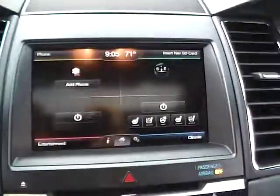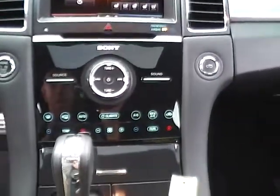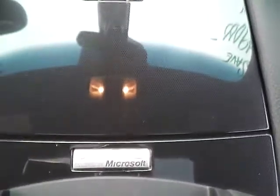Rear-view camera, navigation, Sony premium audio, dual-zone climate control, keyless start, remote start, sync, and auxiliary audio inputs.